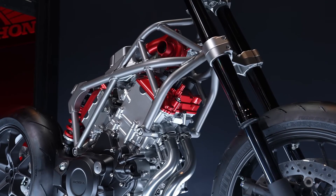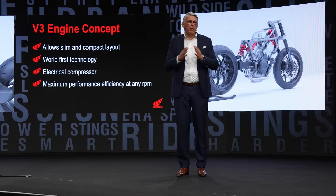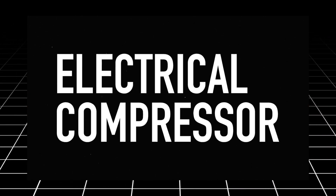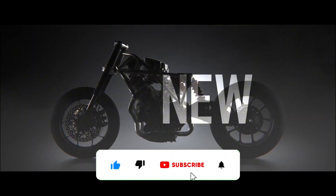Honda's V3 engine marks a bold step forward in engine technology, showcasing the brand's commitment to innovation and sustainability. Whether it's redefining motorcycle performance or paving the way for hybrid and electric integrations, Honda's V3 engine is undoubtedly a glimpse into the future of engineering excellence.